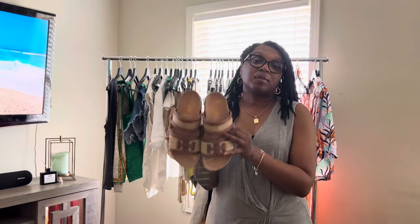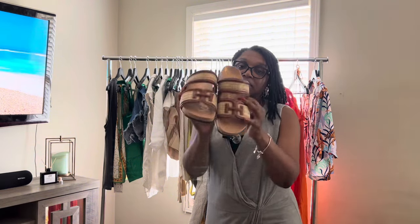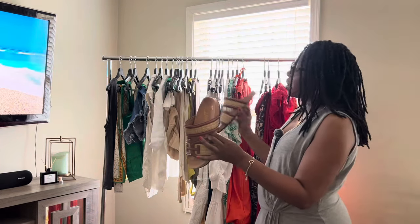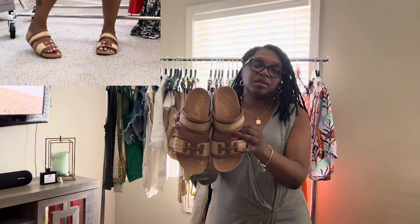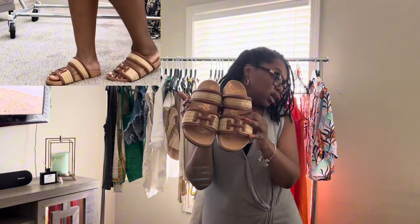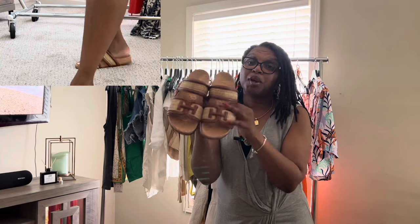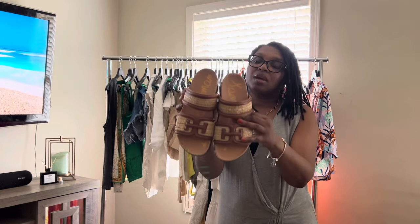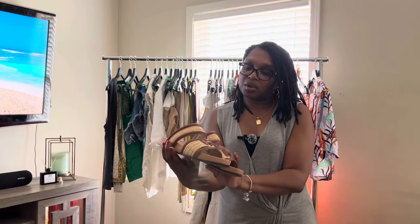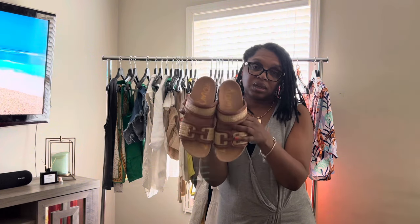These are the Sam Edelman Rowan sandals in natural. I'll be carrying these on the trip because a lot of my outfits are in a neutral color, and these sandals will go really well with a lot of my outfits, including my gold sandals. Very comfortable. Purchased these at Bloomingdale's because Macy's didn't have this color in stock. Very affordable and easy to wear sandals.